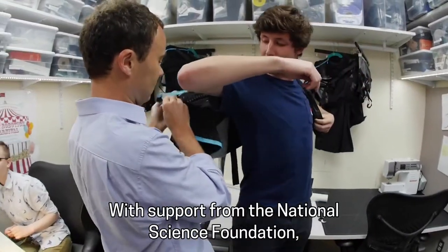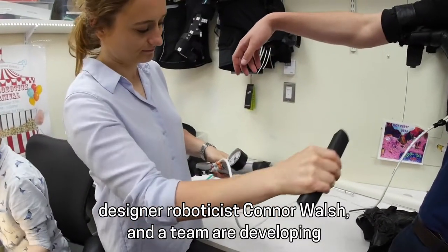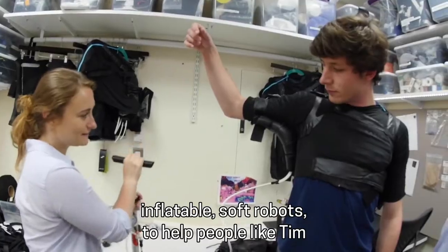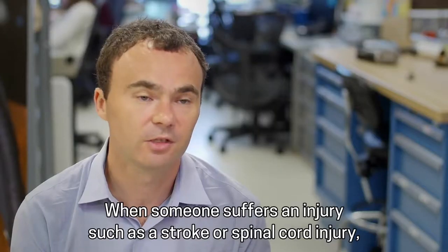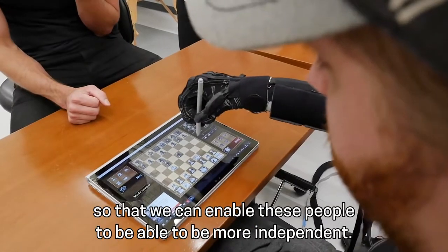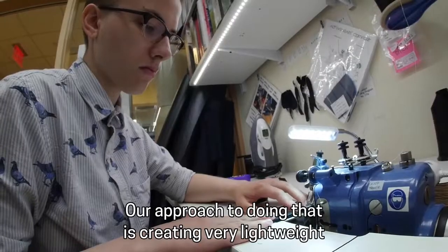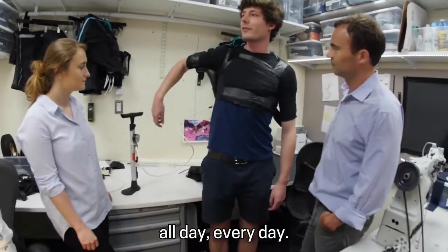With support from the National Science Foundation, designer roboticist Connor Walsh and a team are developing inflatable soft robots to help people like Tim regain use of their upper extremities. When someone suffers an injury such as a stroke or spinal cord injury, they lose function. Our approach is creating very lightweight and soft wearable robots that people could potentially wear all day every day.